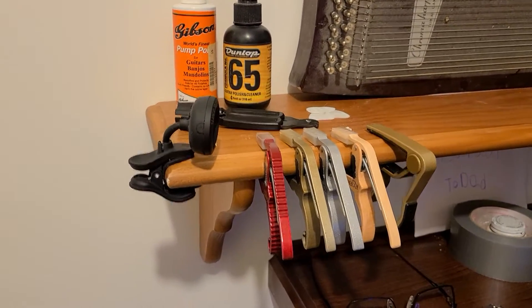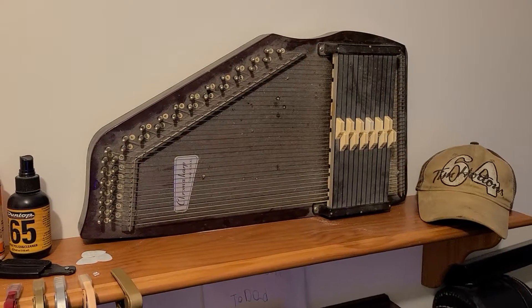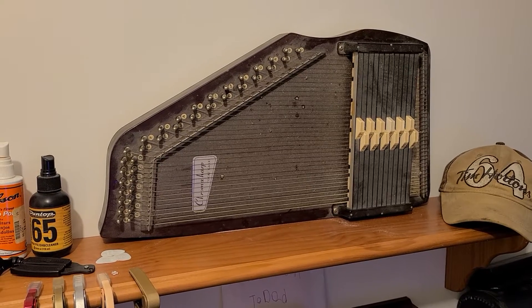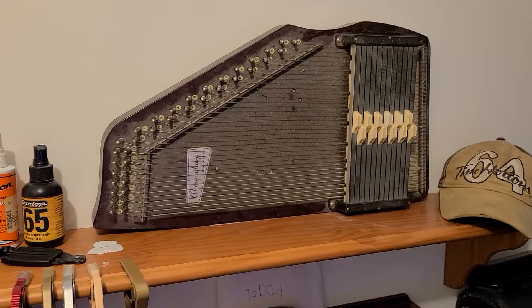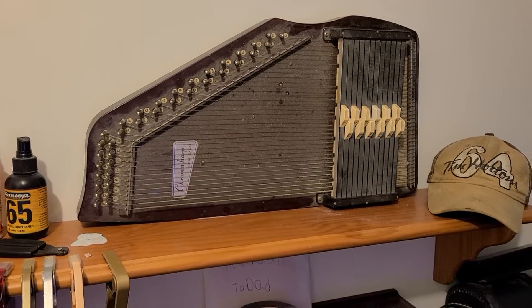Capos, tuner, all that fun stuff. Some guitar polish, string cutter, string winder. There's an old auto harp I found at a garage sale — needs to be cleaned up a little bit, but it has all the strings and everything. Eventually I'll get around to getting that thing cleaned up, and who knows, maybe we'll try and play it one of these days.